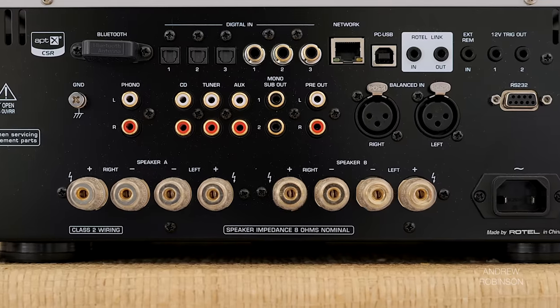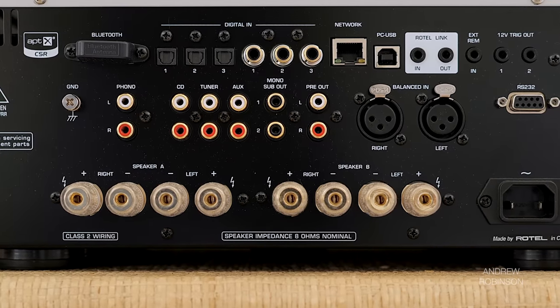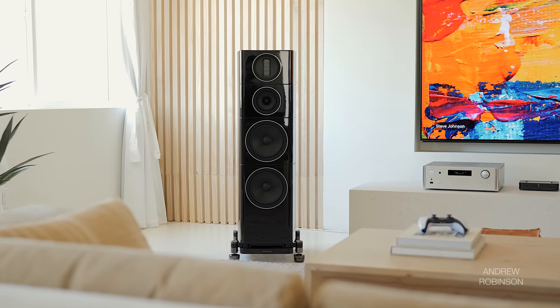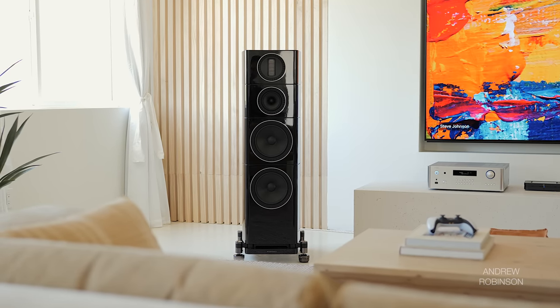The Rotel seemed to possess just a hair more detail and texture in the low end compared to the Emotiva monos. However, when I connected the Emotiva monos to the Rotel's preamp outputs, the differences diminished — so that added low-end texture may come down to the Rotel's preamp section rather than its amplifier. Either way, bass was impressive, though maybe not quite as well dampened or as authoritative as the McIntosh 7200. If the McIntosh is a perfect 10, the Rotel is a solid 9.